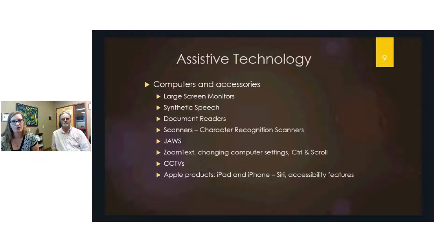Synthetic speech programs verbalize the print on screen — for example, Siri on an iPhone is synthetic speech. Document readers like Open Book use a camera to take a picture of a sheet of paper and then read it aloud. Scanners work similarly — scanning a document and then reading its content back to the user.